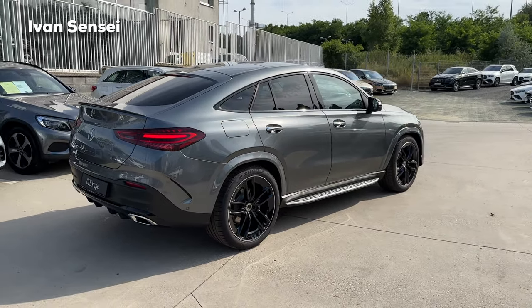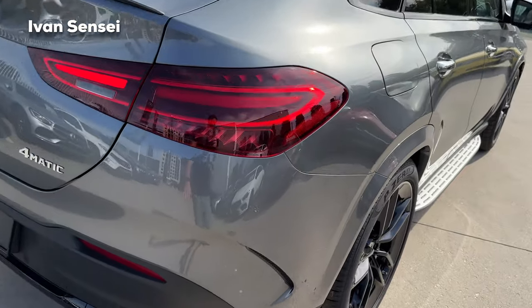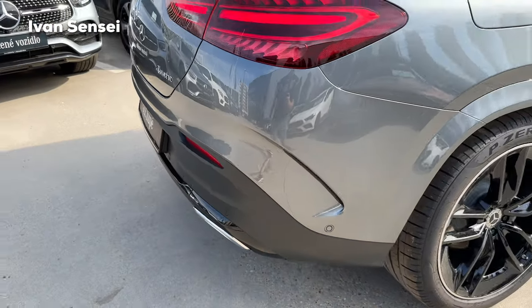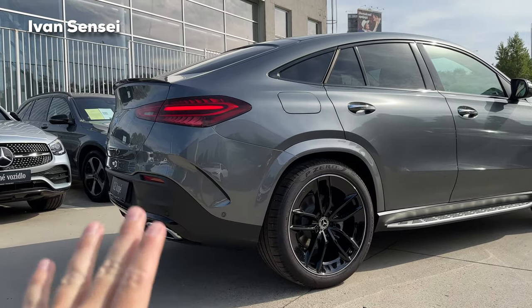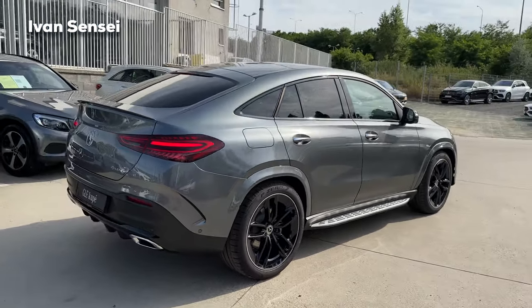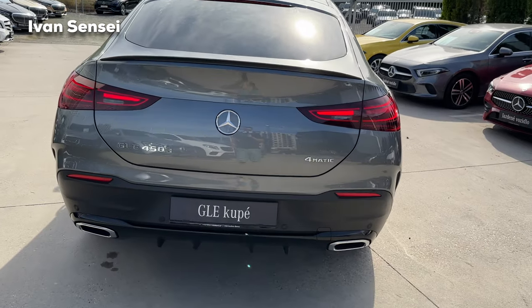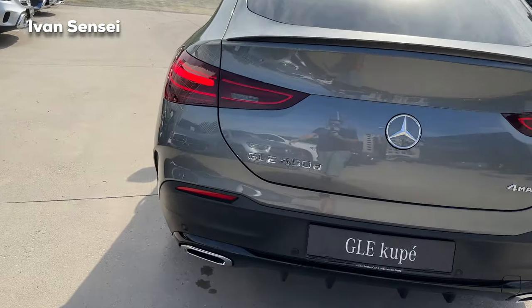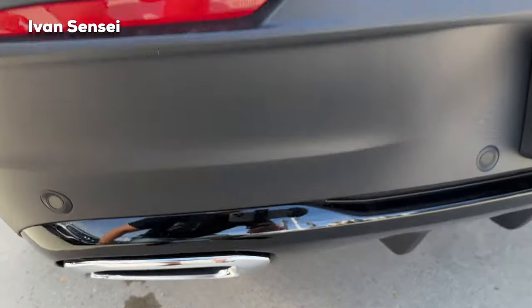The car looks very muscular and sporty on the GLE Coupe. The rear bumper has a black plastic part going upward from the side, making the back of the car look lighter — the painted area appears smaller, which looks more sporty. The diffuser has four fins, and the exhaust tips are cosmetic in this case — they are quite deep, so not a big deal.